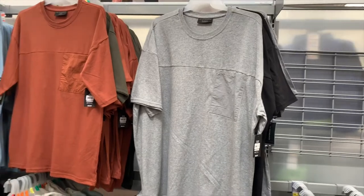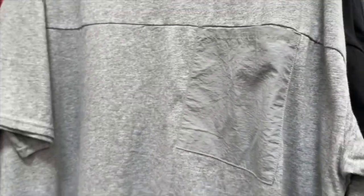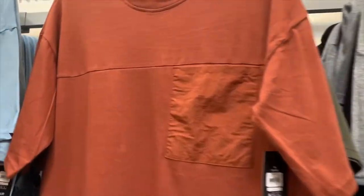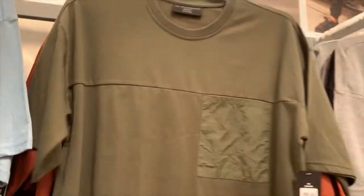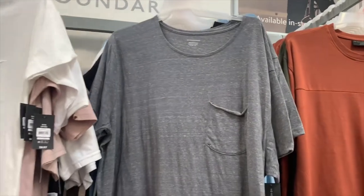They have like basic tees but No Boundaries has cool stuff — it's not just basic. Look, it has this pocket and it's like windbreaker material, like a windbreaker pocket. That's so cool! Here's the barcode — they're $8.97. They have it in orange and also in olive, and each one has that windbreaker-material pocket.